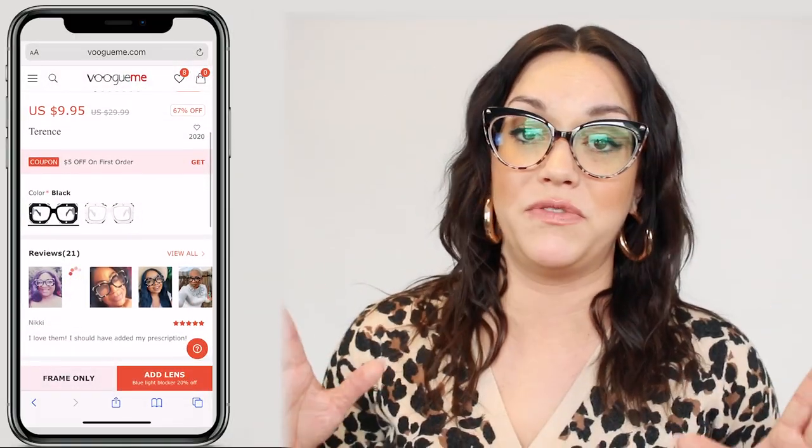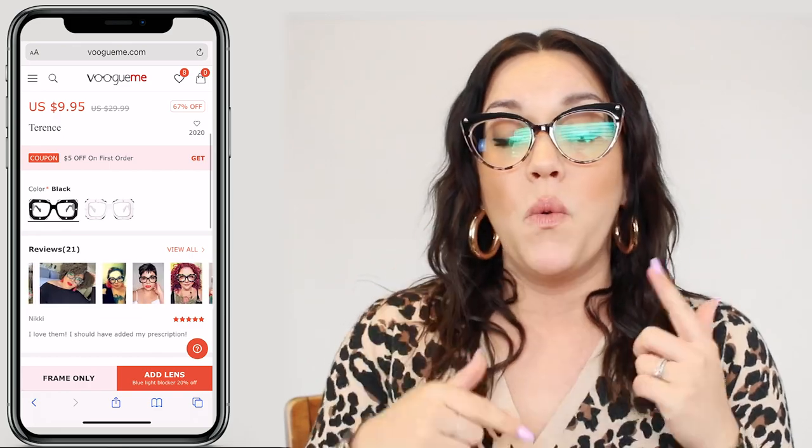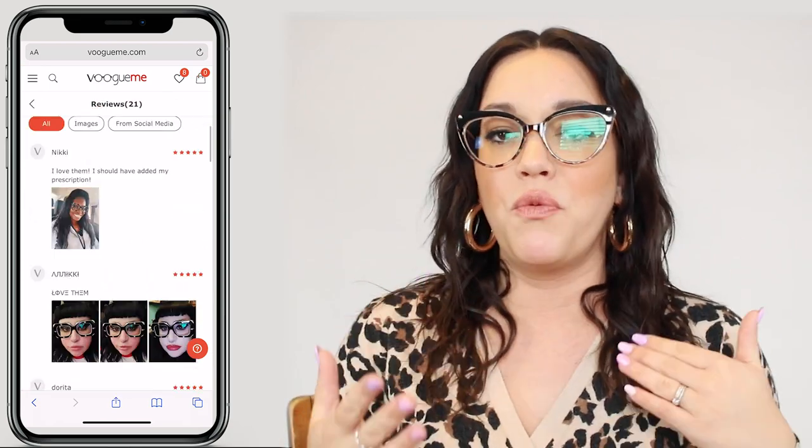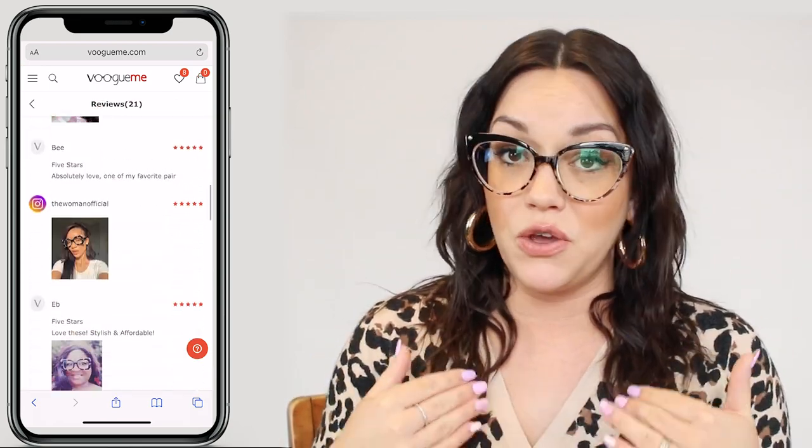My husband and I got to pick out four pairs of prescription glasses each from VogueMe.com and it was really hard to narrow down which ones we would get. I love that VogueMe has so many reviews and so many images of real people wearing the glasses on the website, so you can get an idea of what the frames might look like on your face.